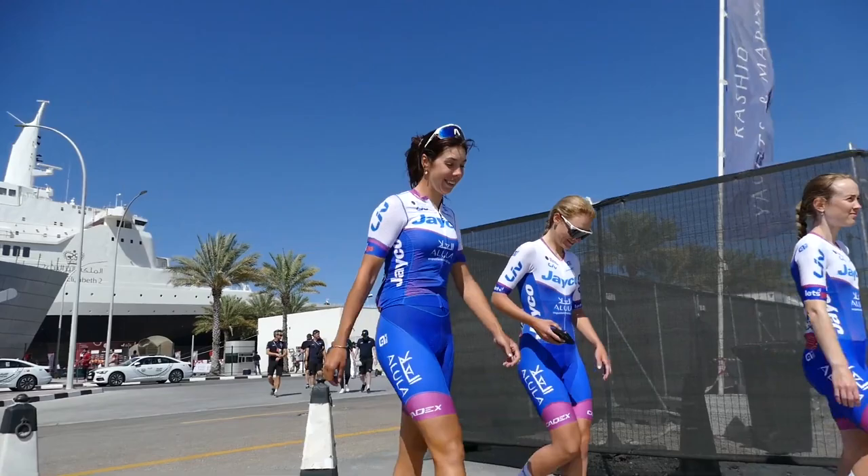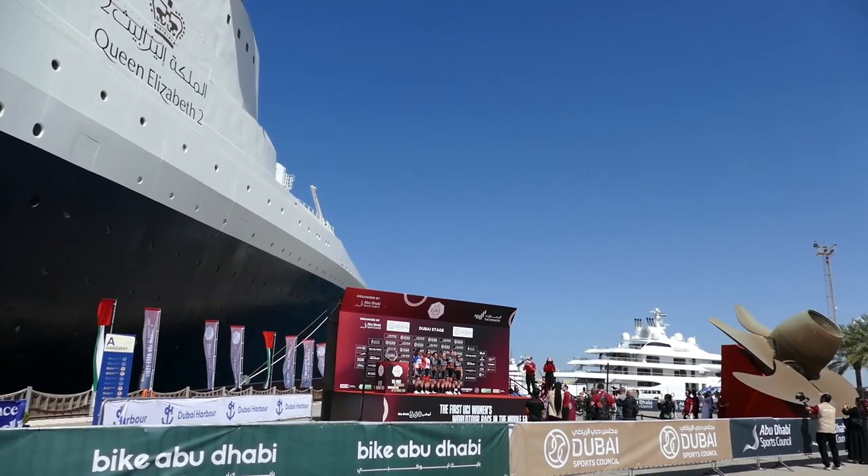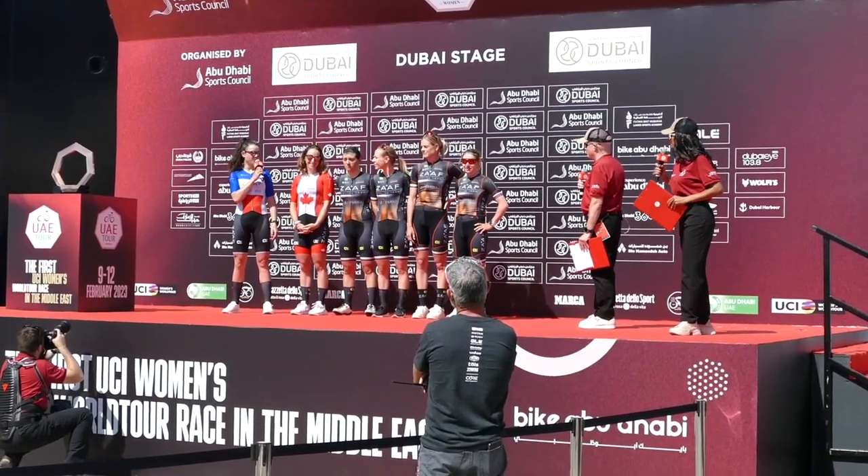From the heat in Australia to the desert in the Middle East, the UCI Women's World Tour lands in Dubai for the UAE Tour with four stages in the Middle Eastern sun.